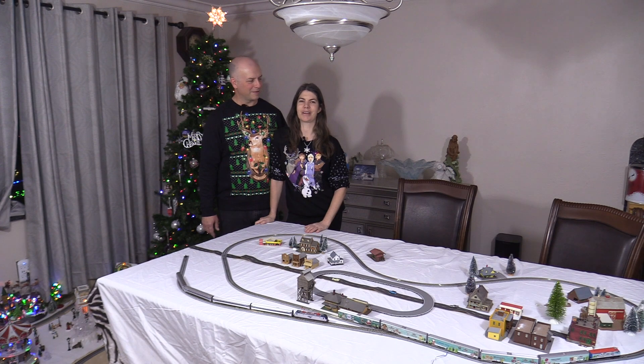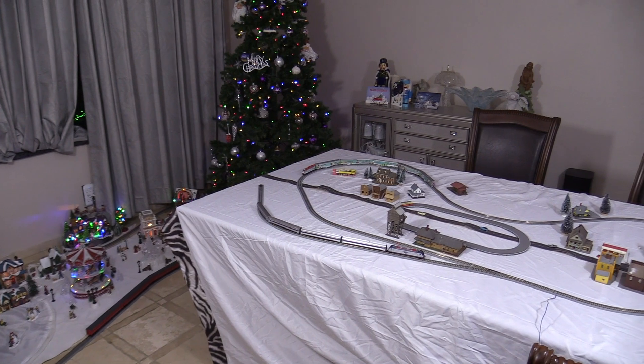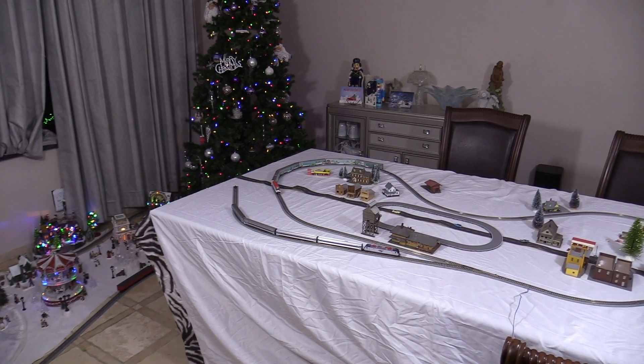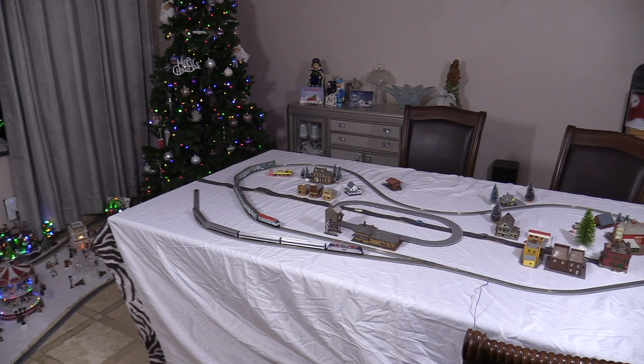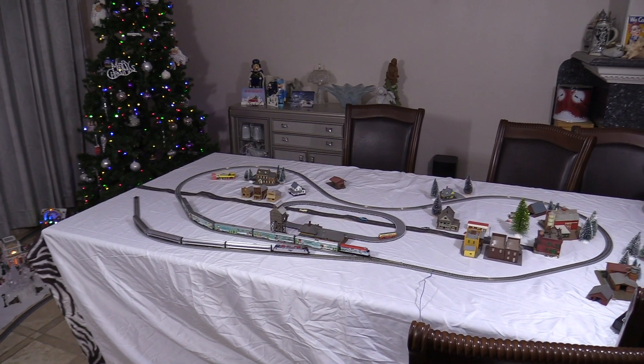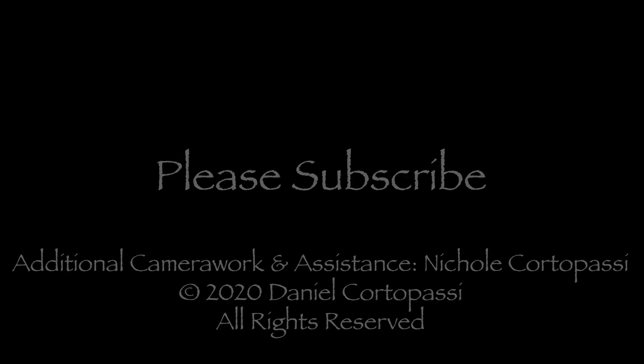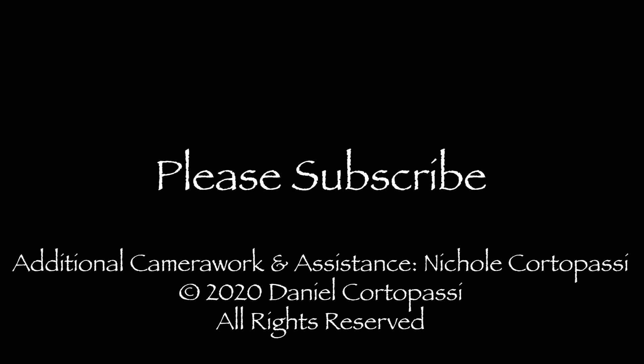I hope you guys enjoyed it. Merry Christmas, everyone. Merry Christmas, everybody!